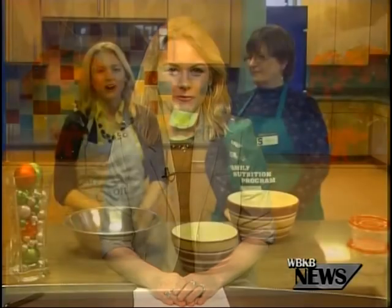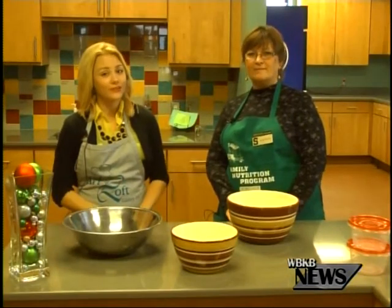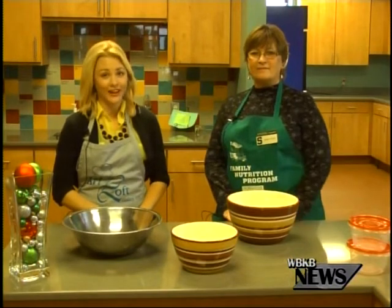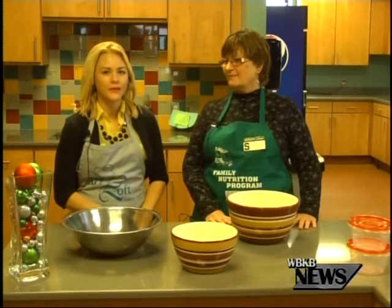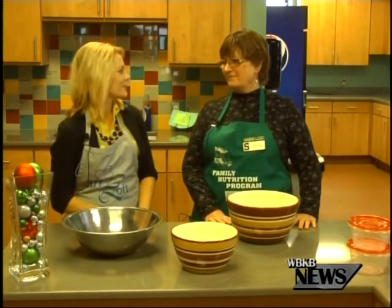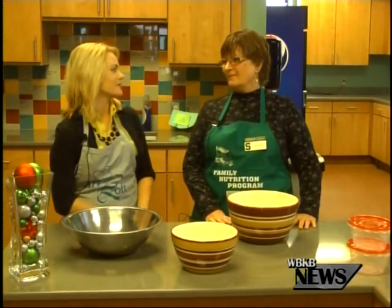There always tends to be leftovers during the holidays, and I found out some of the best tips on how to preserve your extra holiday favorites. After all of those holiday parties, most of the time you have plenty of food left over, and Kathy Friel is here from the MSU Extension to explain the best ways to preserve those leftovers. So Kathy, what are some of your top tips?